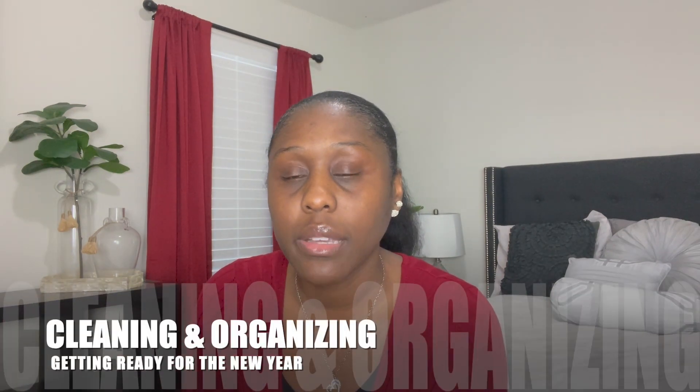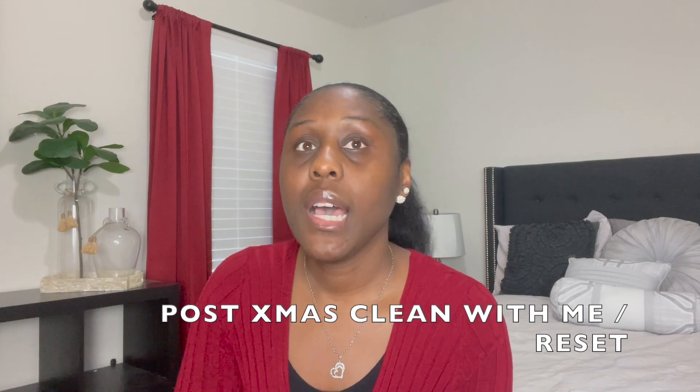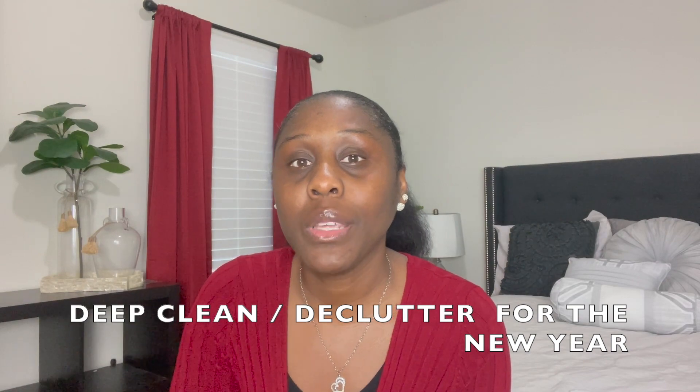Another thing is cleaning — doing some deep cleans. You have to clean up after Christmas is over: wash the dishes, and if you have company, clean up your guest rooms and things of that nature. While you're doing these things, pick up the camera and press record. You can do a deep cleaning and organizing your home for the new year — you don't want to take the clutter into the new year.